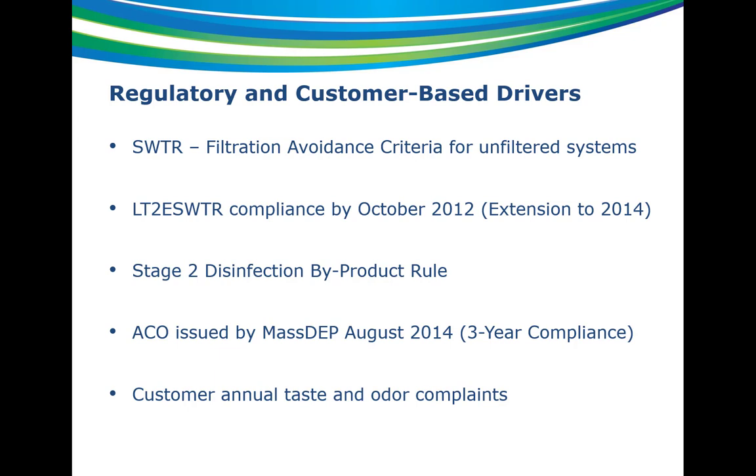Stage 2, when adopted, changed overall running annual averages for TTHMs and HAA5s to locational running annual averages. Since adoption, the town has struggled in specific locations to meet this every quarter and has had multiple violations of the TTHMs over the past few years. Based on not complying with LT2 and Stage 2, MassDEP issued an ACO in August of 2014. At that point, design for the new treatment plant was well underway. They put a three-year compliance period in, knowing construction was expected to start in spring of 2015 and be done in spring of 2017. Additionally, high chlorine residuals from the unfiltered source result in annual taste and odor complaints from customers.